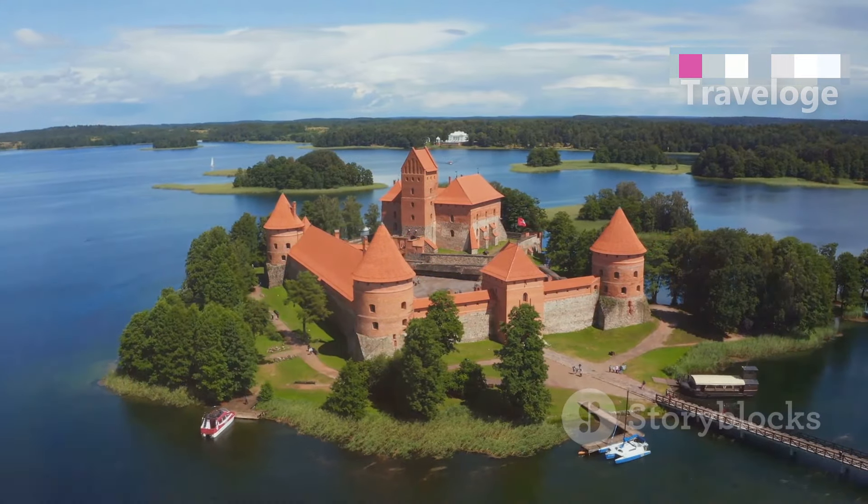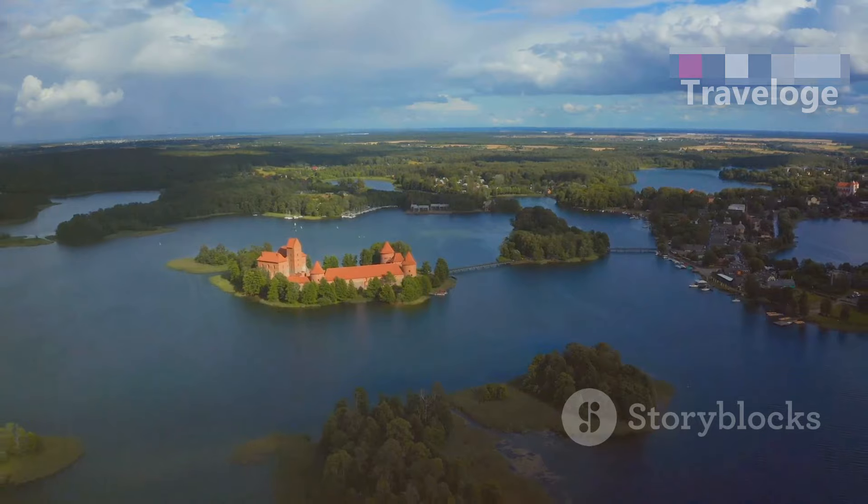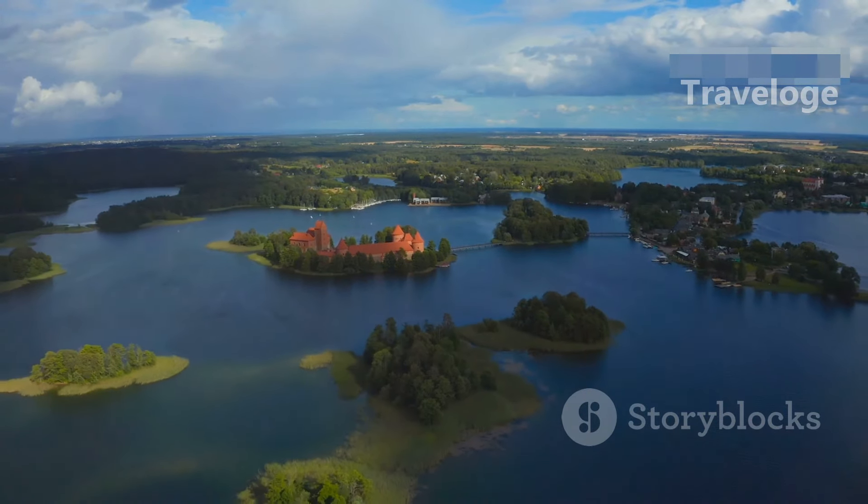Next we head to Trakai, just a short drive from Vilnius. This picturesque town is famous for its fairytale castle situated on an island in Lake Galve.